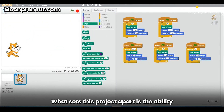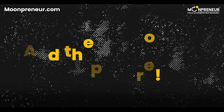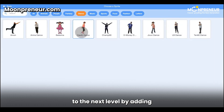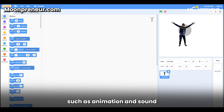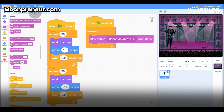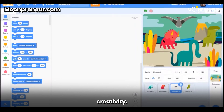What sets this project apart is the ability to print or share their art pieces online. And the fun doesn't stop there — they can take their art to the next level by adding interactive elements such as animation and sound using simple drag-and-drop coding. It's a fusion of artistry and technology that will surely inspire creativity.